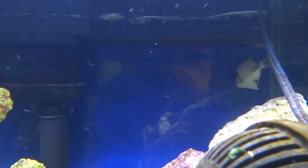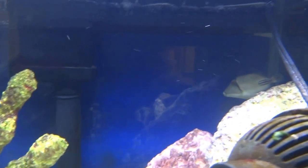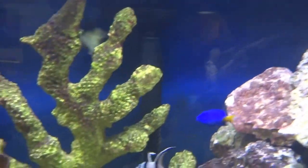Let's see, where are you? There he is — the Asazi Trigger from the Red Sea, up in the corner there. He is going to be an absolute specimen.